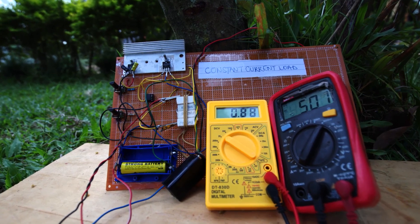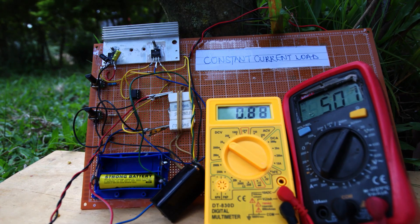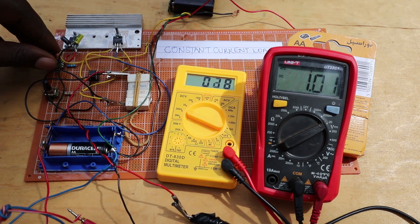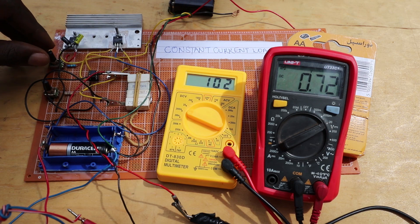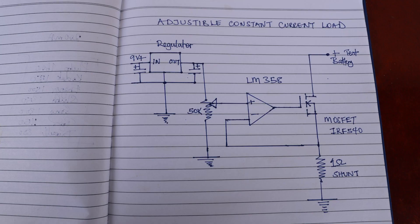For the tests I'll be using this constant current load. It allows me to discharge the batteries at a constant current regardless of their voltage. It's built around an op-amp with a MOSFET in its feedback path and a shunt resistor. The voltage across a 1-ohm resistor is the same as the current that flows through it — Ohm's law. The red meter keeps track of the battery voltage and the yellow meter keeps track of the current that it is supplying.